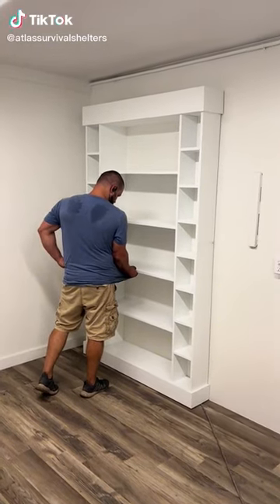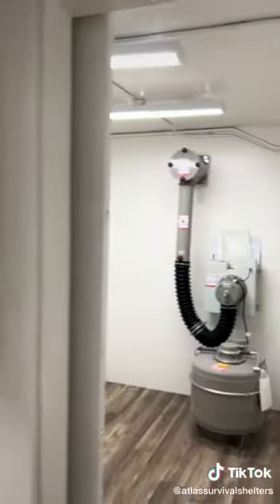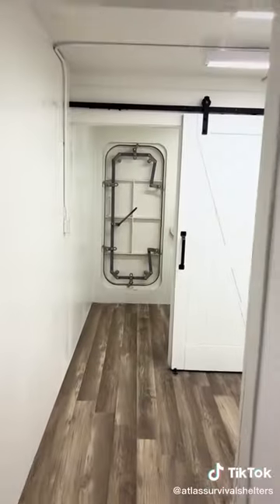We're in one of the Atlas survival shelters. Let's say you're inside this bunker here — they just see a couple bedrooms, kitchen, and bathroom, but there's a secret passage in here. If you don't really see it, I'm going to show it to you. Shower, toilet.